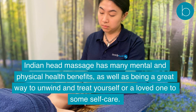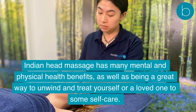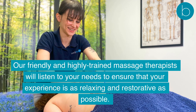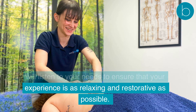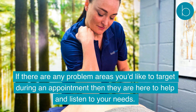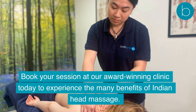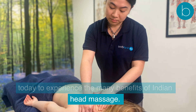Indian Head Massage has many mental and physical health benefits, as well as being a great way to unwind and treat yourself or a loved one to some self-care. Our friendly and highly trained massage therapists will listen to your needs to ensure that your experience is as relaxing and restorative as possible. If there are any problem areas you'd like to target during an appointment, they are here to help. Book your session at our award-winning clinic today to experience the many benefits of Indian Head Massage.